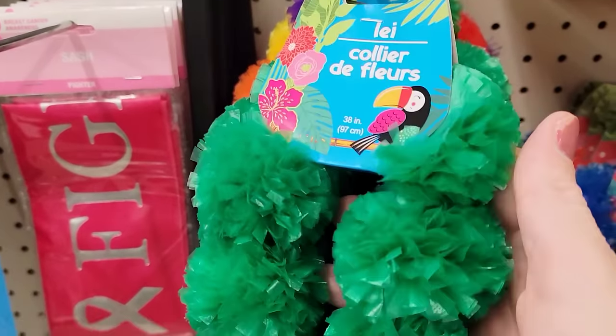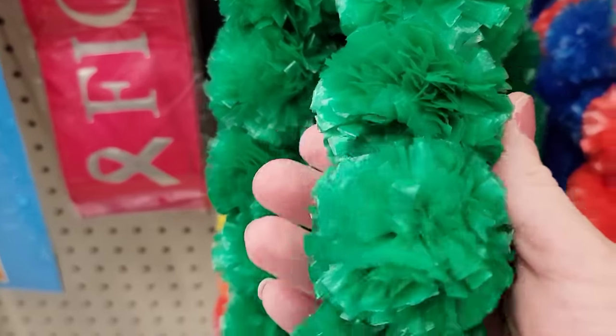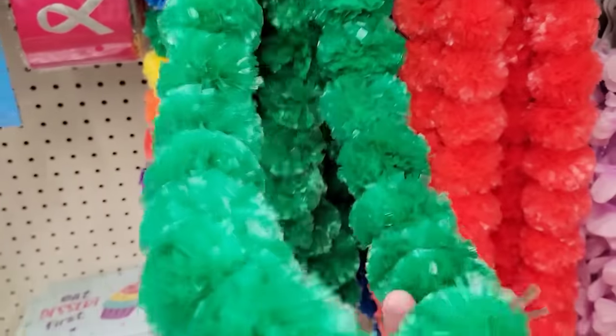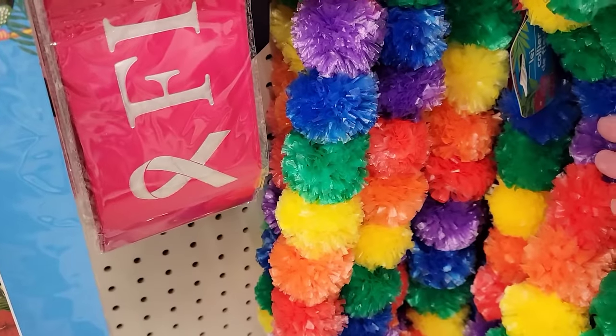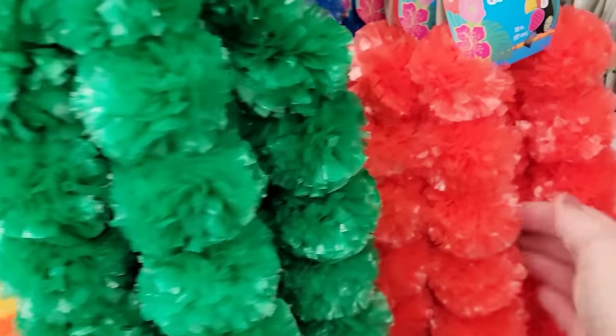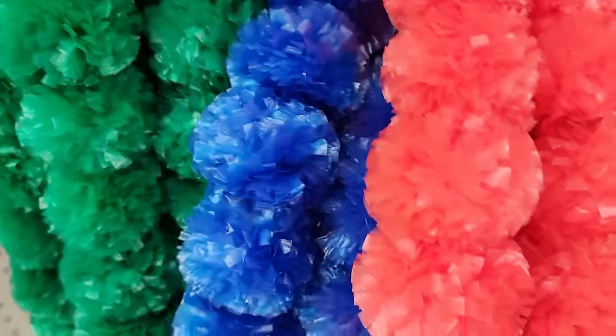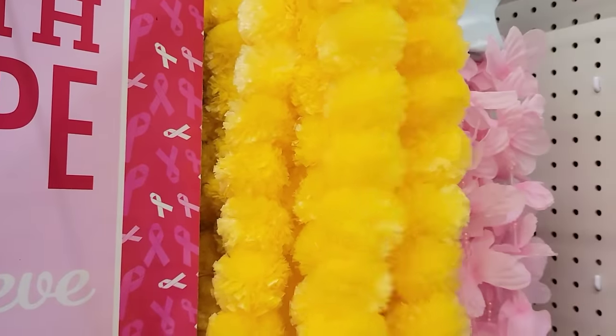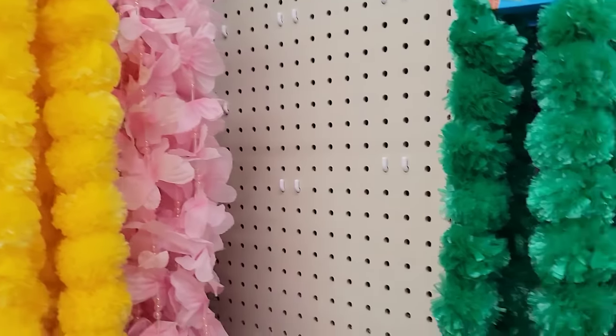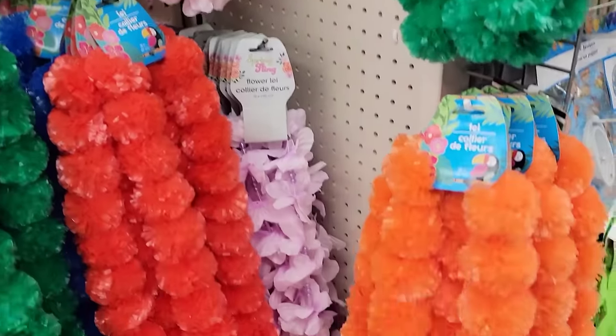These are really nice — I'm very impressed with these leis. They are 38 inches and they have it in green, red, blue, yellow, multi-color, and orange. They're really thick and very well made, so much better than some of the others they've had in the past. I'm sure a lot of that's going to be hitting the shelves probably in the next 24 to 48 hours, so keep an eye out.